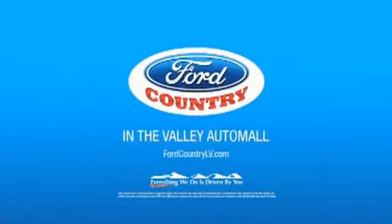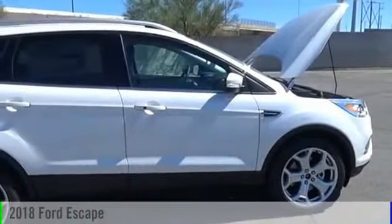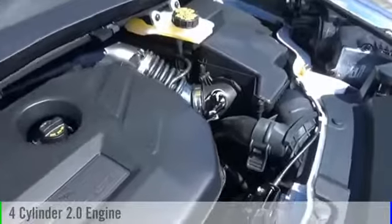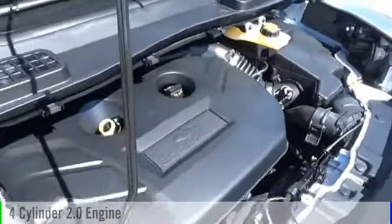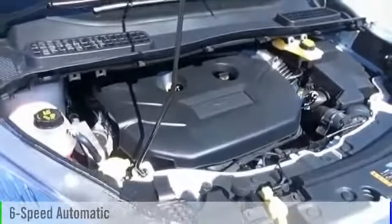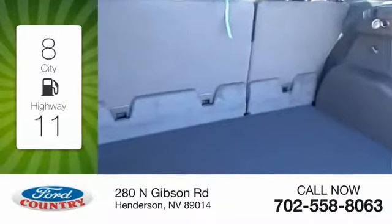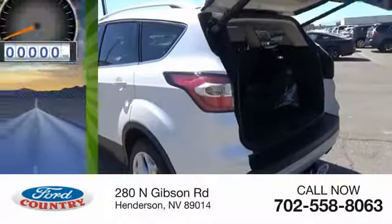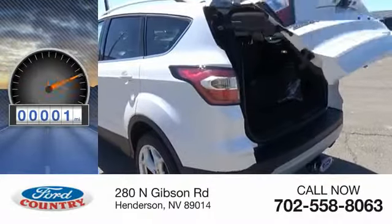Visit Ford Country in the Valley Auto Mall today. The 2018 Escape is powered by a 4-cylinder 2.0-liter engine and comes with a 6-speed automatic transmission. Great fuel efficiency saves you money by requiring fewer trips to the gas station. This vehicle has less than 100 miles.